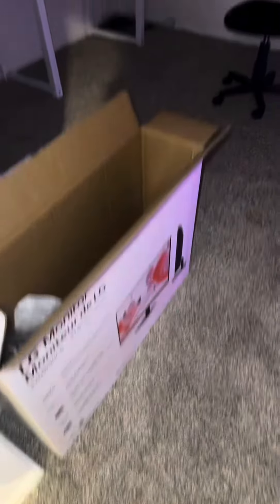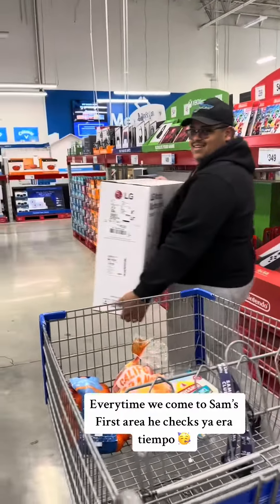But that's all for my Sam's Club haul — we had to be stocked up. And we also got this LG monitor. You deserve it!